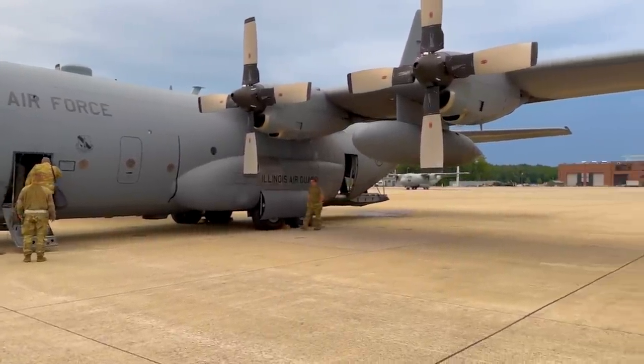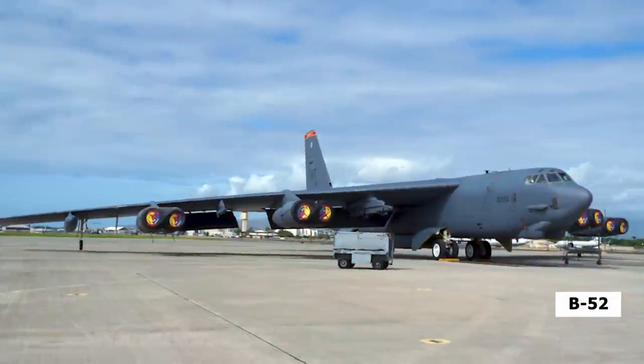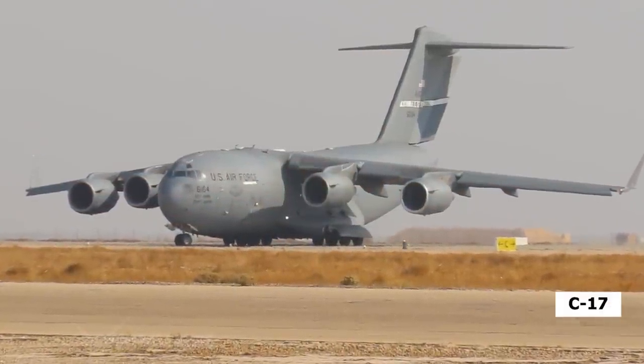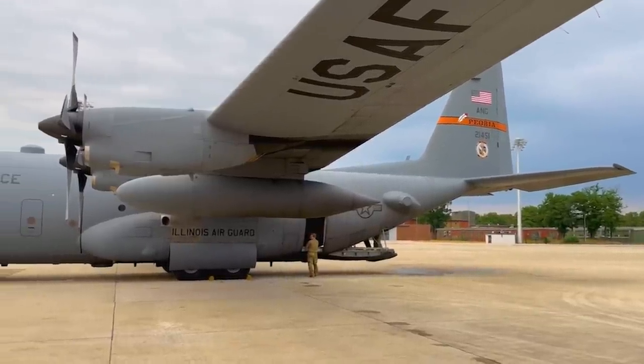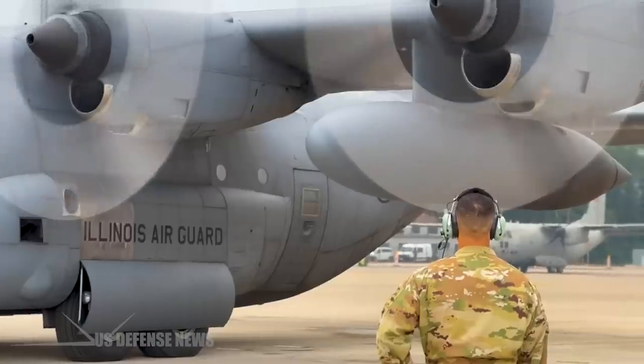Slife said a C-130 can carry as many long-range precision munitions as a B-52, and a C-17 can carry three times as many. The desire for more long-range strike options is primarily driven by the emergence of adversaries with long-range arsenals, chiefly China but also Russia.